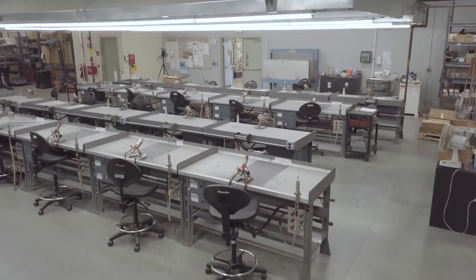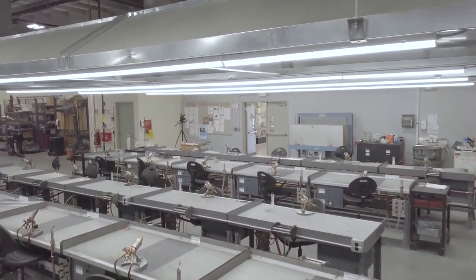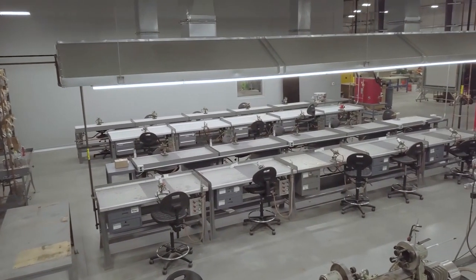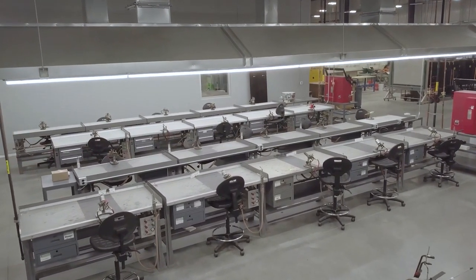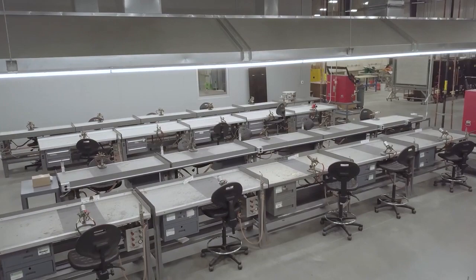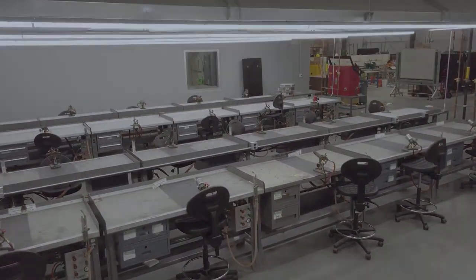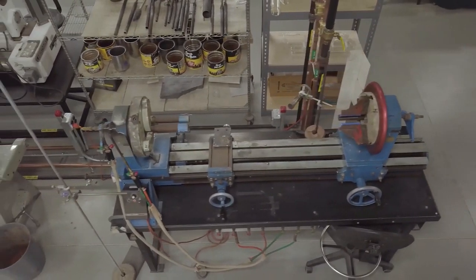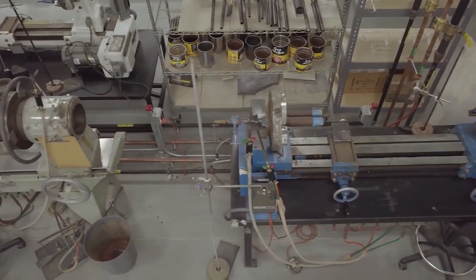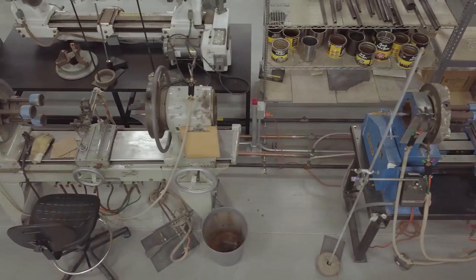The facility includes two flameworking classrooms. Each classroom area contains 20 bench stations for students, as well as an instructor bench for class demonstrations. Each station includes both a bench burner and a hand torch. The entire area is well ventilated and each hood is fully lit from underneath, allowing for an excellent work environment. Between the two flameworking classrooms is the lathe area, which currently houses six lathes, complete with all necessary torches and accessories, including ribbon and cradle burners.